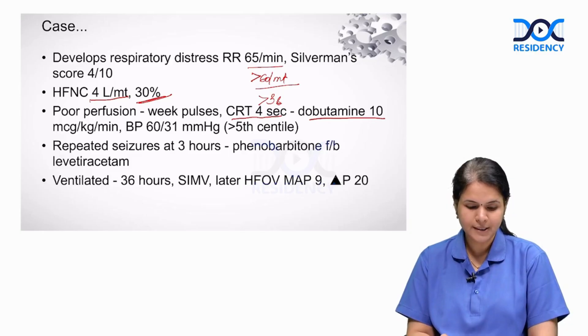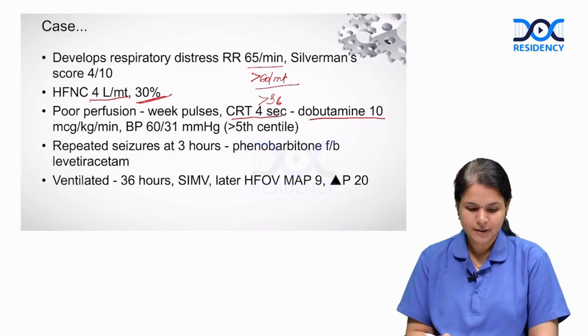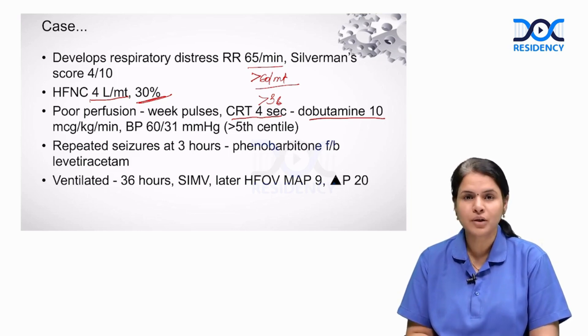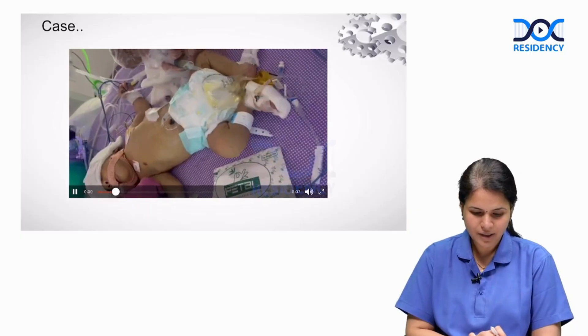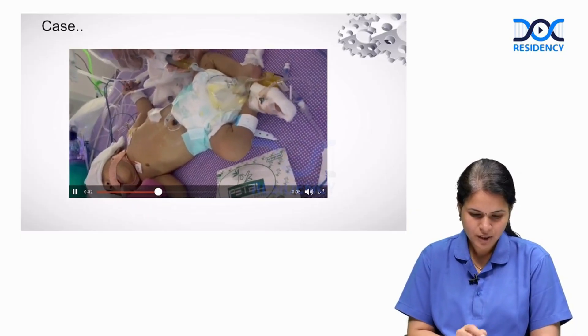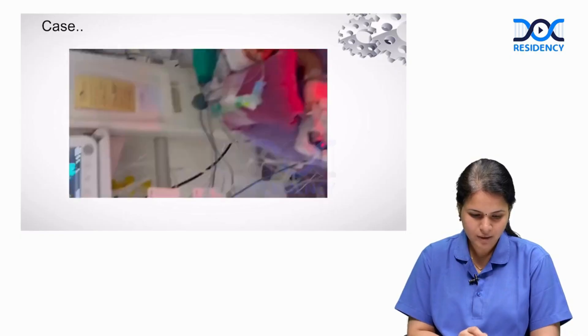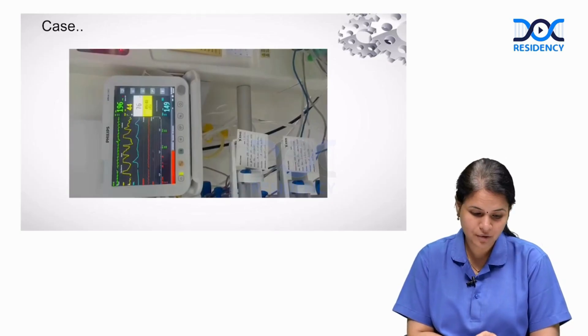We are going to discuss all the anti-seizure medications today. The baby requires mechanical ventilation at 36 hours and is initiated on SIMV mode, later switched to high-frequency oscillatory ventilation in view of severe hypoxemic respiratory failure. This is a video of the baby having seizures — you can see brief clonic jerks involving the lower limbs, accompanied by tachycardia with heart rate of 196 and respiratory rate of 76 per minute.